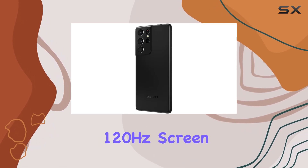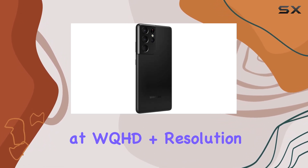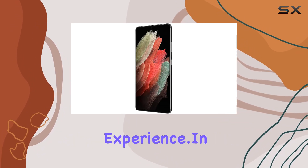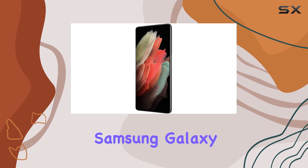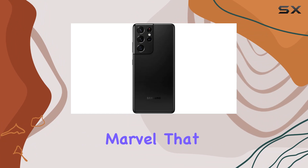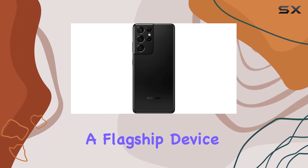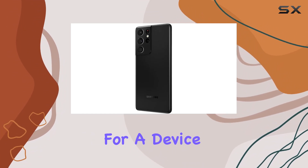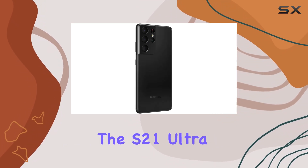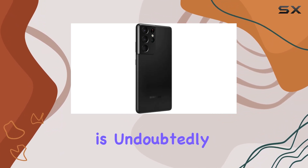The phone's 120Hz screen refresh rate at WQHD+ resolution adds an extra layer of smoothness to your overall experience. In conclusion, the Samsung Galaxy S21 Ultra 5G is not just a smartphone — it's a technological marvel that redefines what a flagship device can achieve. If you're looking for a device that seamlessly blends innovation, design, and performance, the S21 Ultra is undoubtedly worth considering.